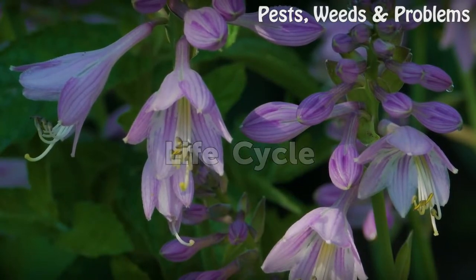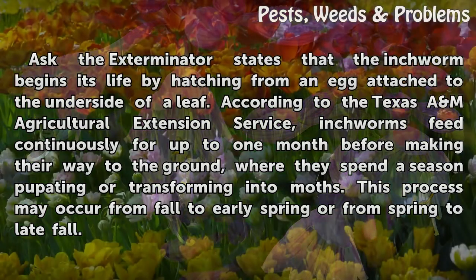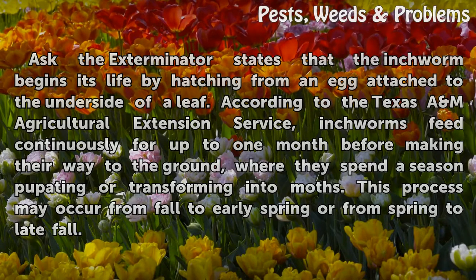Life Cycle. Ask the Exterminator states that the inchworm begins its life by hatching from an egg attached to the underside of a leaf. According to the Texas A&M Agricultural Extension Service, inchworms feed continuously for up to one month before making their way to the ground, where they spend a season pupating, or transforming into moths. This process may occur from fall to early spring or from spring to late fall.